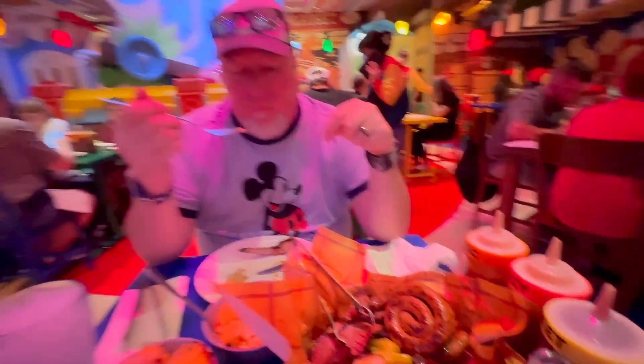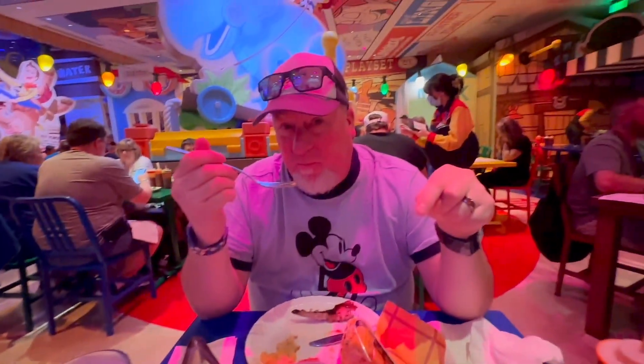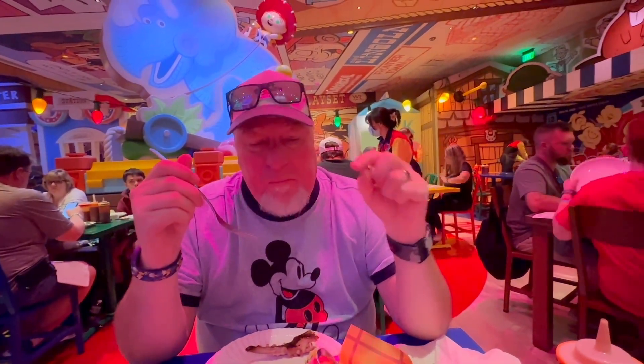And look at the yummy mac and cheese. What have you tried so far, Scott? I've had the ribs. Is it good? A little bit dry, but they're tasty.